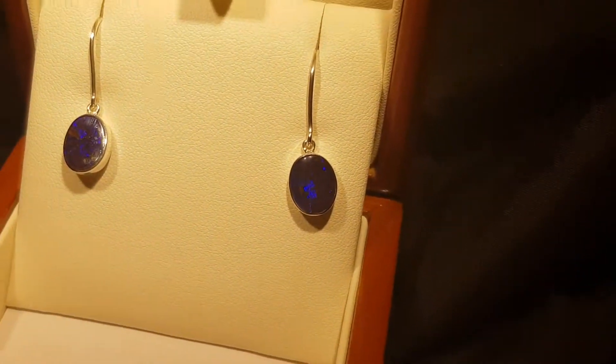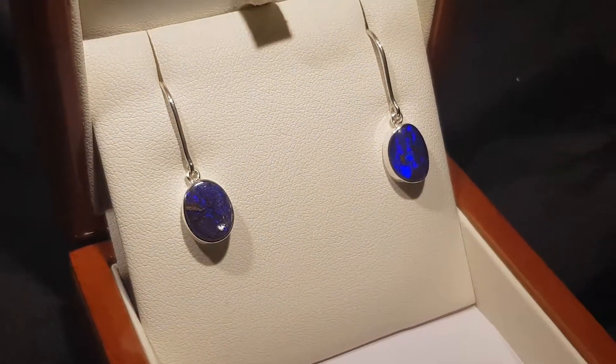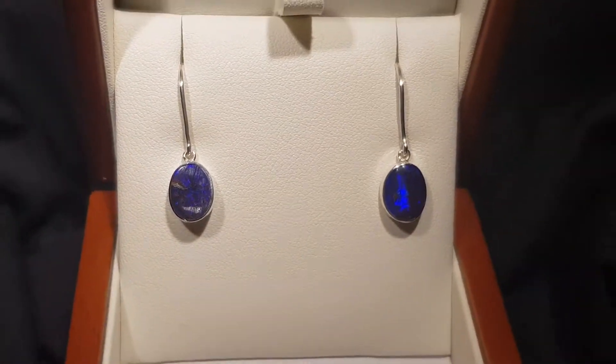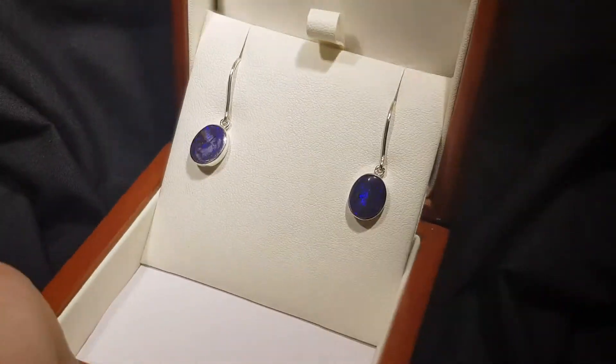Blue is easily our best-selling color because guys and girls both really love it. Beautiful earrings — 100% natural, and it only comes from Queensland in Australia, so it's something very special. They're hard to get and I often have people asking me for them.